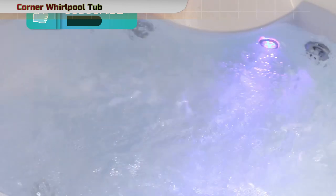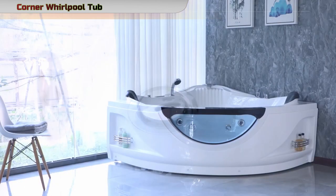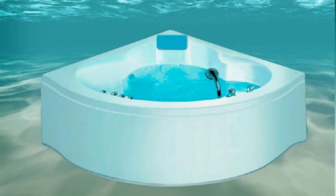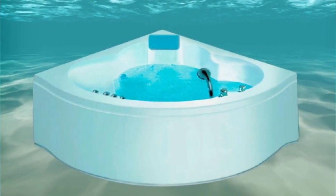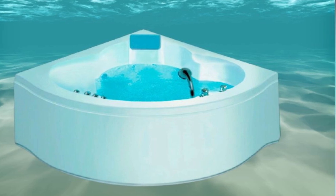The Impava Whirlpool Bathtub is equipped with 10 strategically placed water jets, driven by a powerful 1.0 HP motor. This hydrotherapy system applies the right amount of pressure to muscle tissues, offering pain relief, promoting blood flow, and enhancing overall well-being.